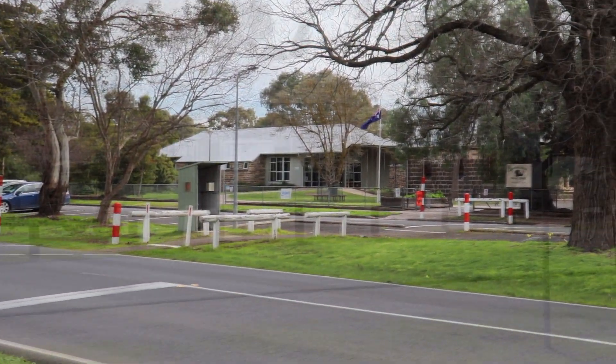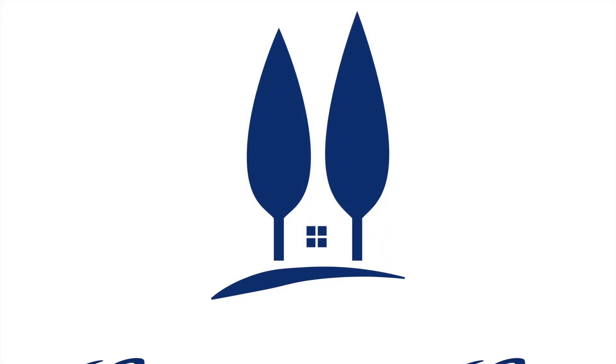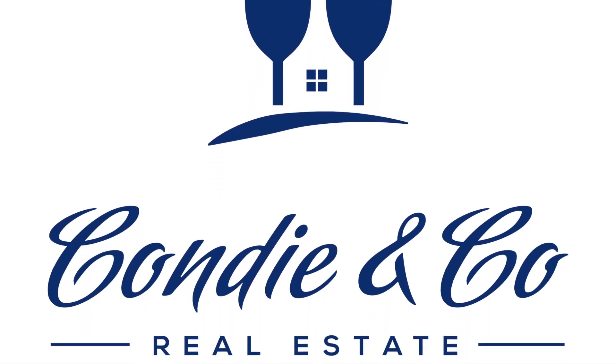Walking distance to the primary school, stores, and all that Inberley has to offer. For more information or to arrange an inspection, call Simon or myself on 0407 034 410.